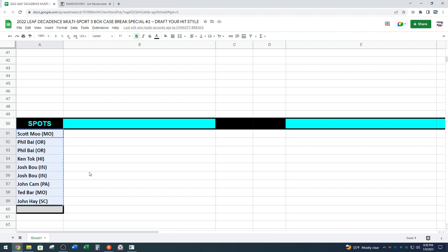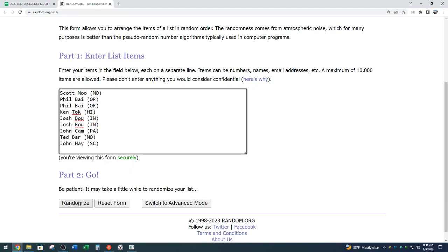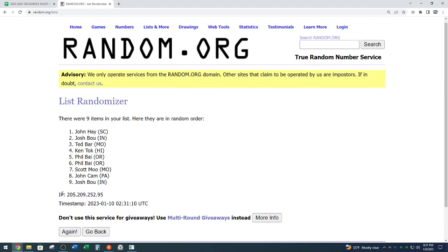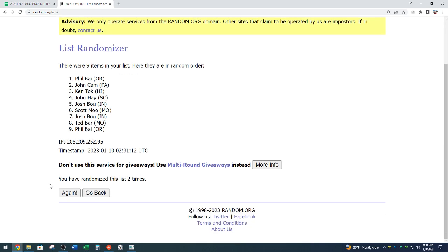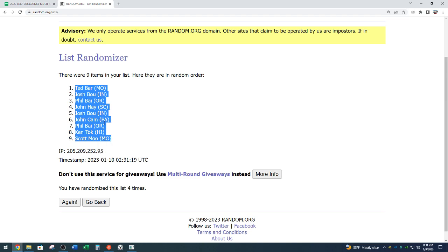We're going to go four times for our draft order, then turn down the sound — actually, we'll leave the sound up. We'll commentate if there are any trade offers. One... two... three. And our draft order is Ted at the bar down to Scott Mucow — four times on the random. Ted down to Scott. Going to copy those.